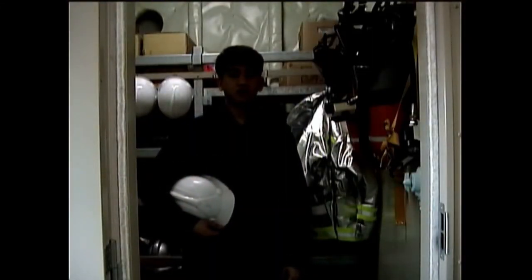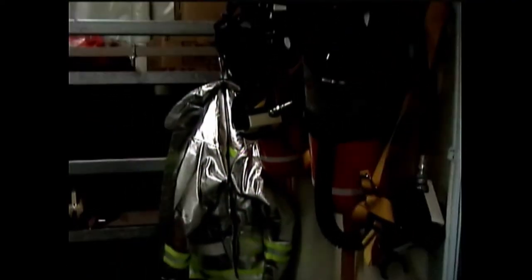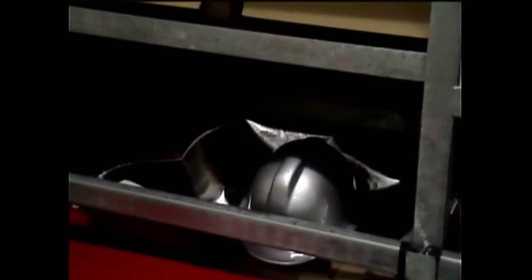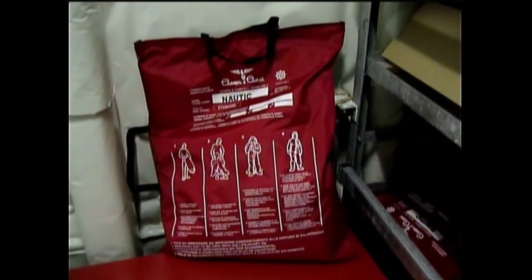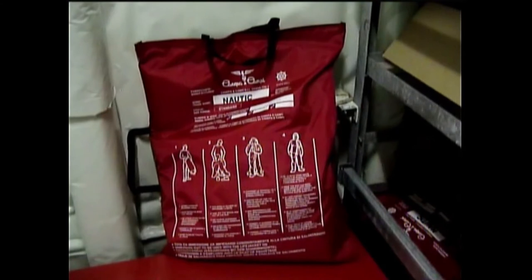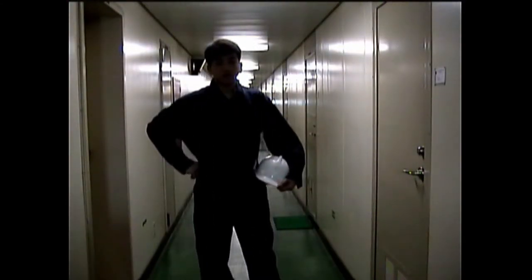Here at D deck we have a safety equipment room. Beside it we have breathing apparatus — we have two sets. We also have a set of fireman's outfit, extra life jackets inside, and two immersion suits. These immersion suits are usually used by the rescue team during a man overboard situation in cold water conditions.